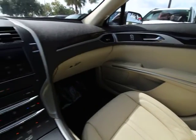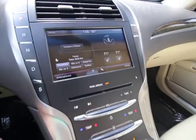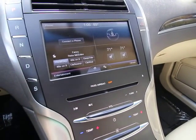Alloy wheels, power steering, four-wheel disc brakes, universal garage door opener, active suspension system, trip computer, CD player.